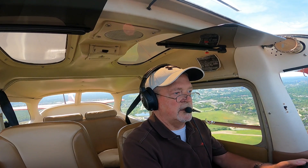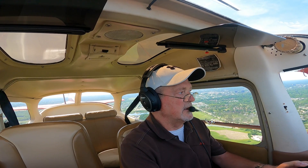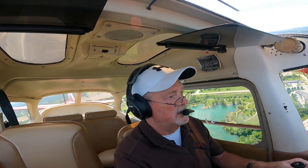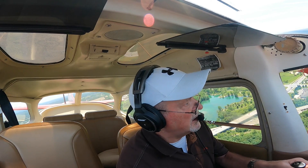Speed coming down. Cessna 2 Romeo Juliet, you can start your base turn now, one departure prior to arrival, runway 24, clear for the option. Start my base, runway 24, clear for the option, 2 Romeo Juliet. Looking good. Could do with a few less thermals. Those things suck.